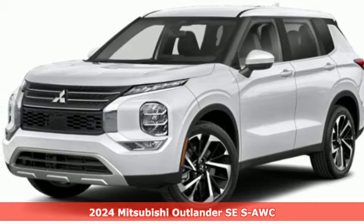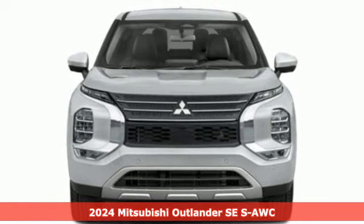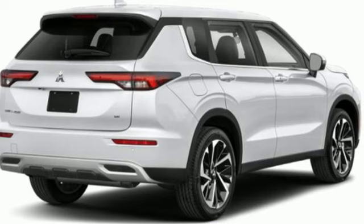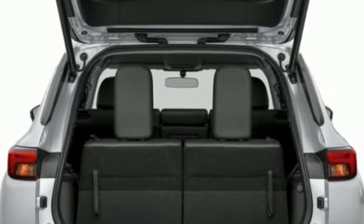It's a new 2024 Mitsubishi Outlander. This Outlander is the family-friendly crossover utility vehicle waiting to hit the trail with a perfect balance of power, performance, and an unforgettable ride. And it comes with all the amenities you need.